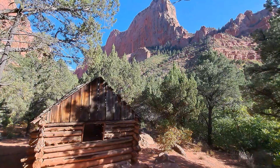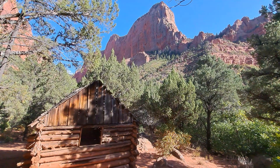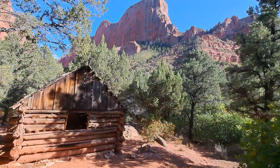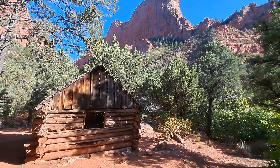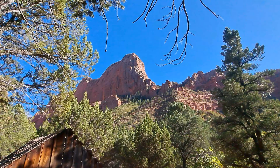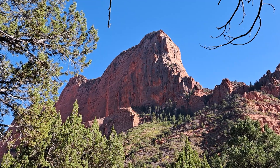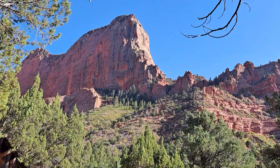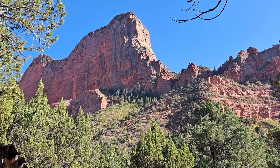Welcome to the Kolob Canyons, which make up a portion of northern Zion National Park. And I tell you what, that's probably been one of my favorite rock faces throughout my journey out here, at least in this section of the park.